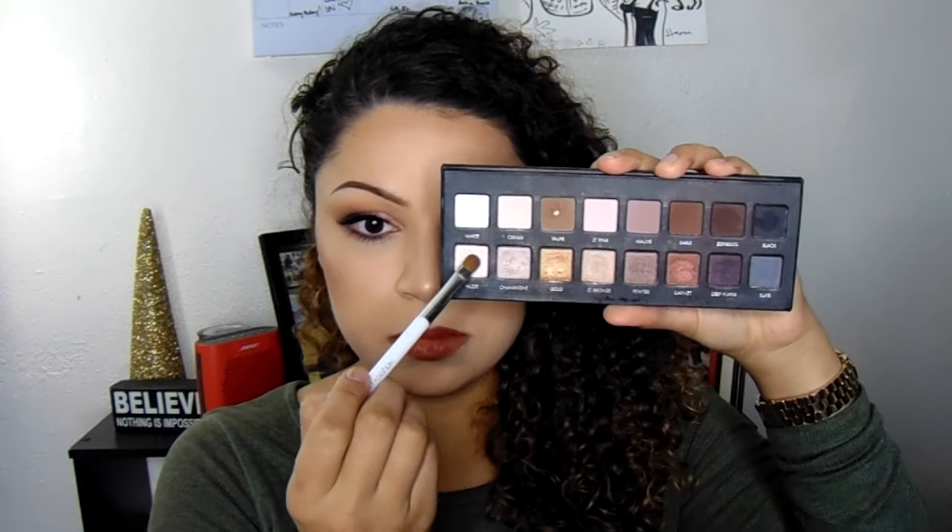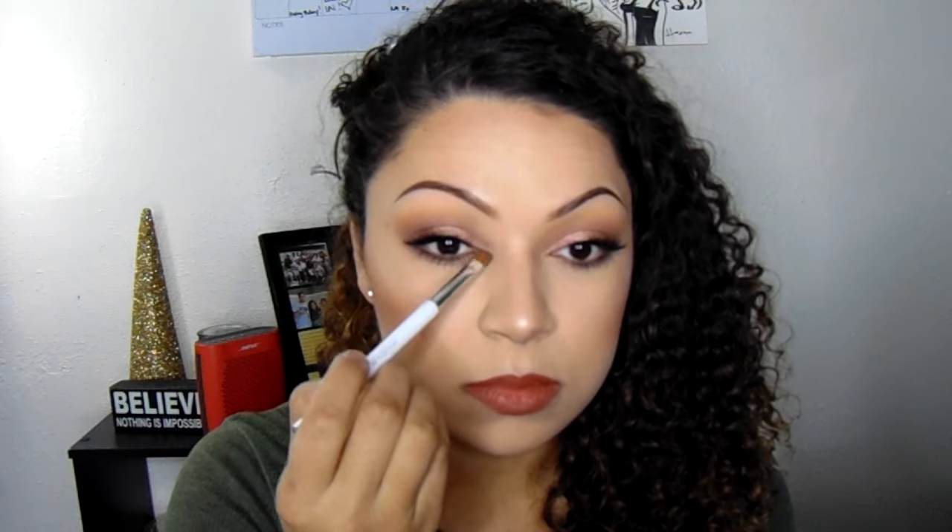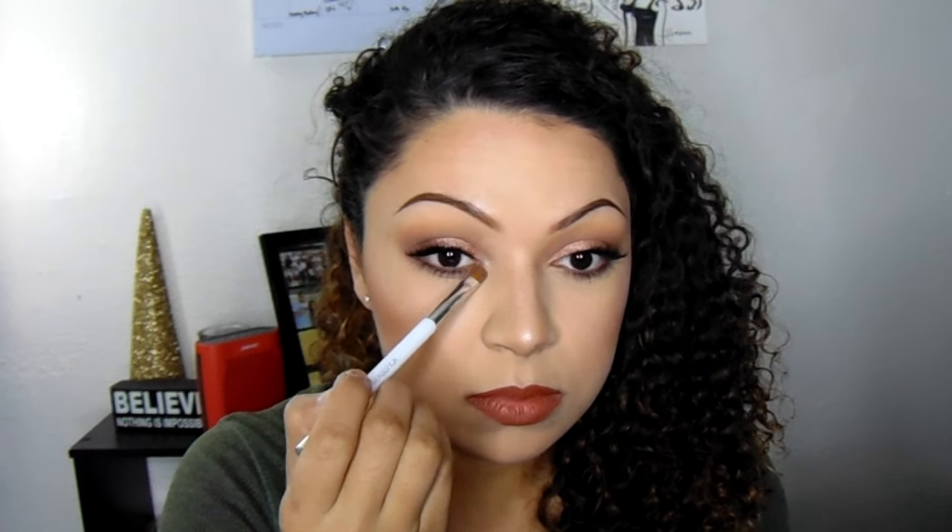For my lip combo, I'm using a Bella Pierre lip liner in Cinnamon to prep for a liquid lipstick. For Valentine's Day I totally recommend using a liquid lipstick so it stays on all night when you go out. I chose Americano by OFRA, which I got in a Boxycharm. For an inner corner highlight, I use the color Nude from my original LORAC palette. That's it — happy Valentine's Day, and I'll see you in my next one!